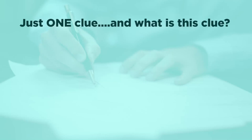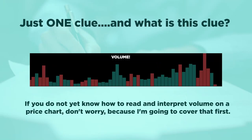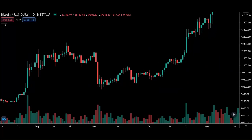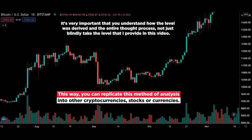What is this clue? Well, this clue is volume. If you don't yet know how to read and interpret volume on a price chart, don't worry — I'm going to cover that first. I know you're tempted to fast forward to the key level, but it's very important that you understand how the level was derived and the entire thought process, not just blindly take the level I provide. This way you can replicate this method of analysis into other cryptocurrencies, stocks, or currencies. It's like teaching you how to fish and giving you a fish at the same time.